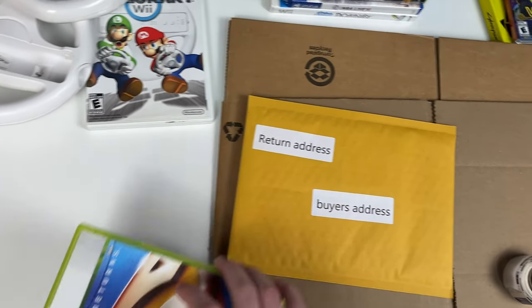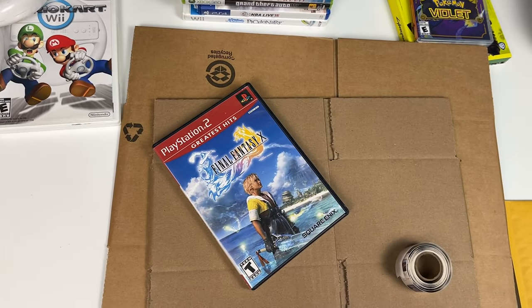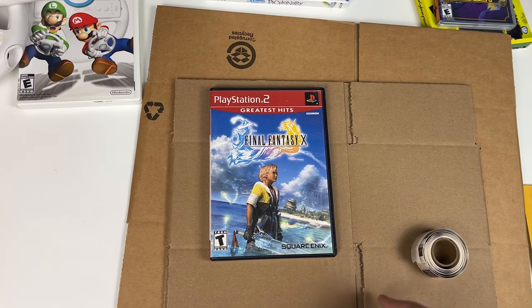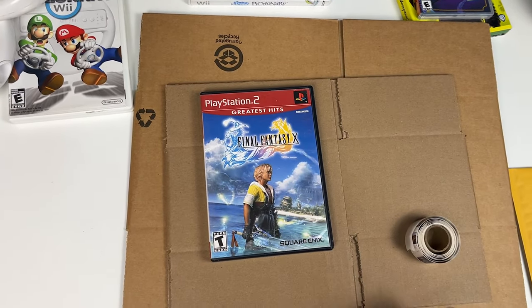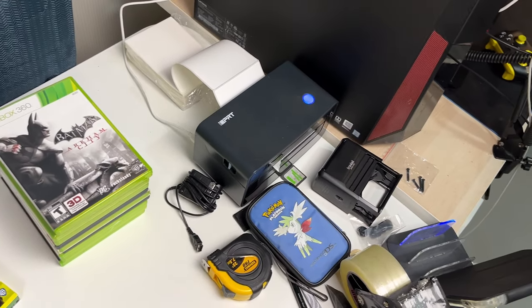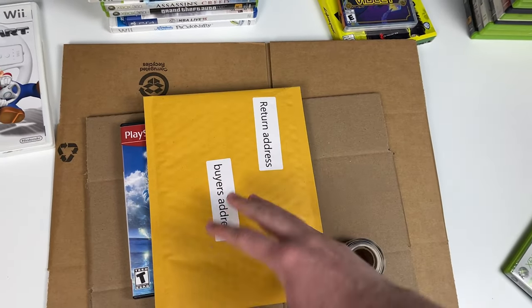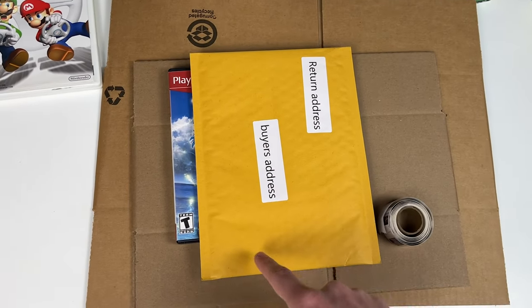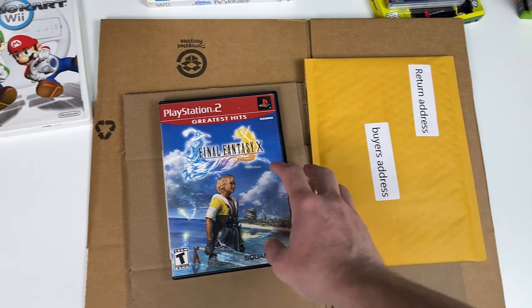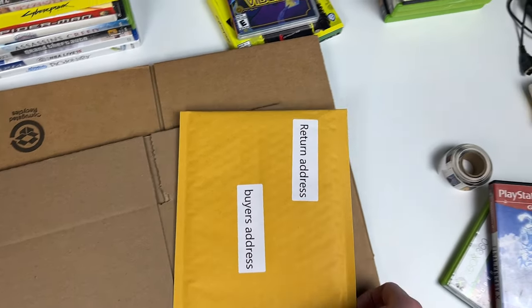For international orders, it's actually fairly similar. For something like Final Fantasy X going to the US or Brazil, I go to eBay, purchase a shipping label, print it as a 6x4 label on my IDPRT shipping label printer, and stick it directly on the bubble mailer. For international shipments, I also add a signature. Then drop it off at Canada Post — it's already paid through eBay, so no problems.